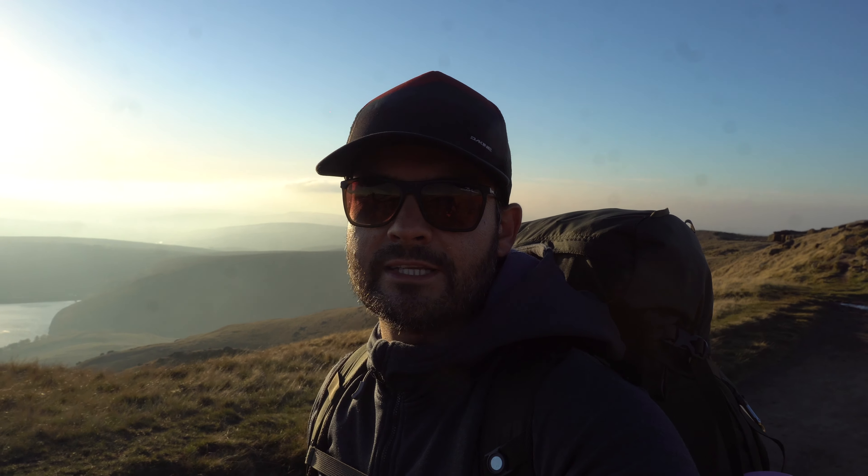I'm just trying to find a camp spot now but the wind is so strong — I've never experienced a strong wind like this at the top of anywhere.